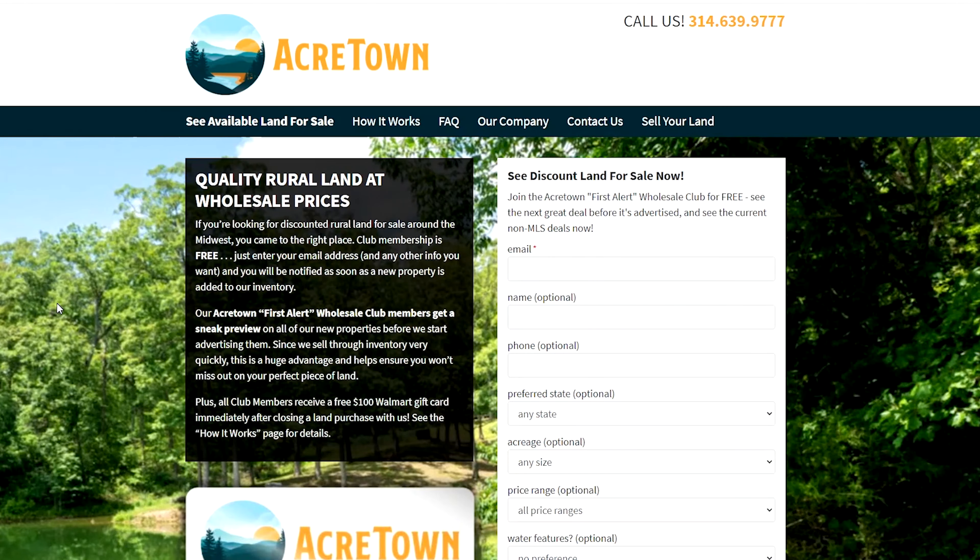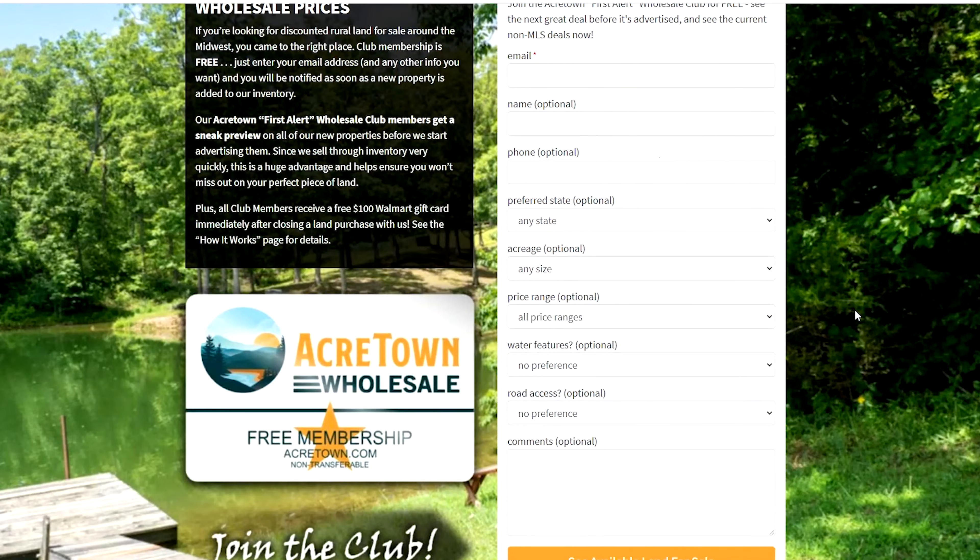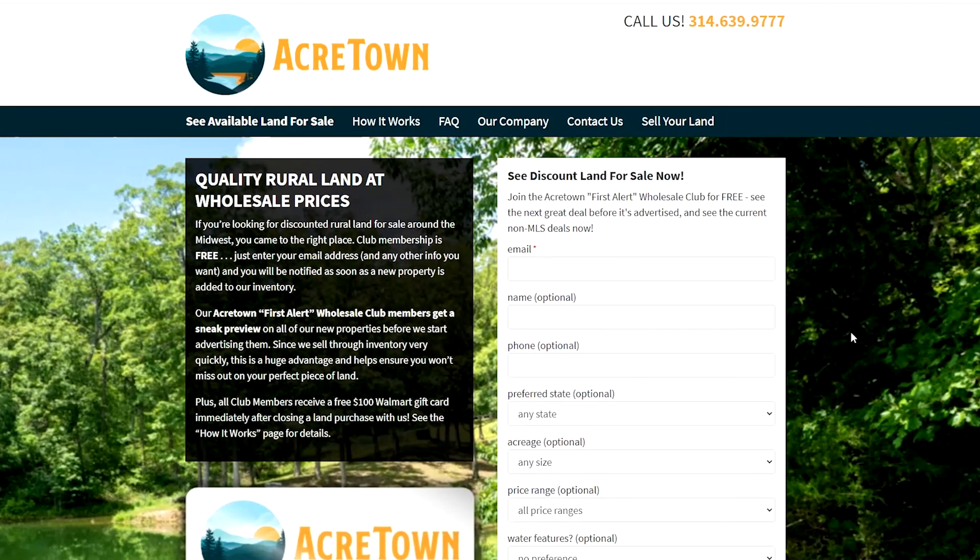Lastly, if you'd like to get first dibs on new inventory before we actually start advertising it to the general public, then you can join our free AcreTown Wholesale Club to receive emails about newly added AcreTown properties that fit your criteria. Please share or like this video and subscribe to our YouTube channel because it all helps — the stronger we become, the more land we can bring to your screen. Thanks for watching, and please reach out if you have any questions.